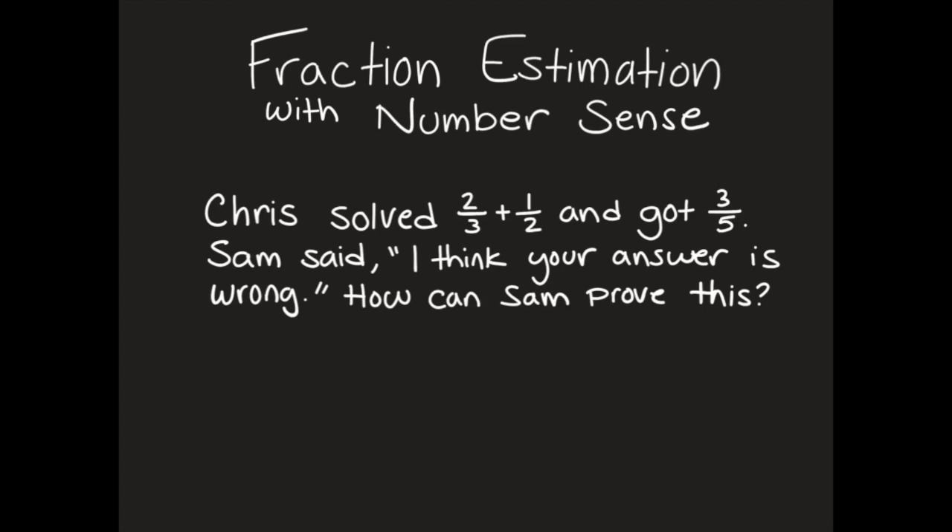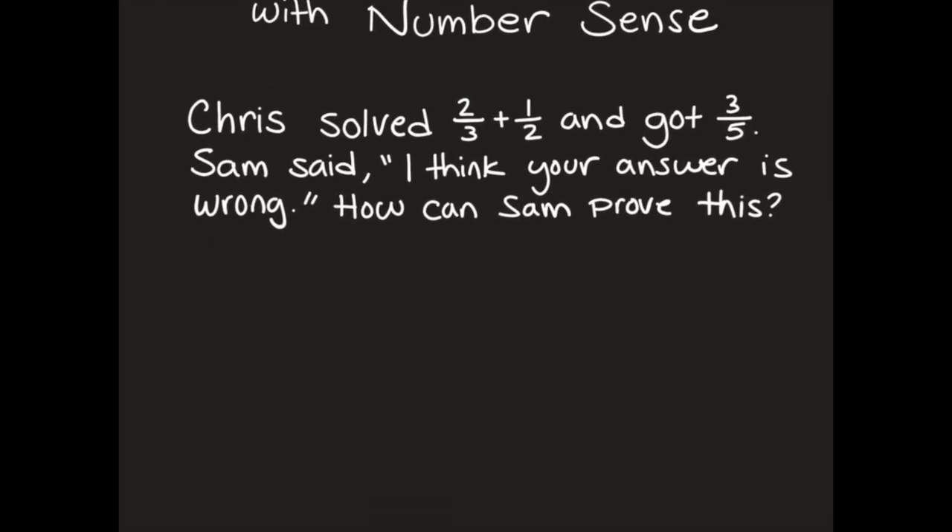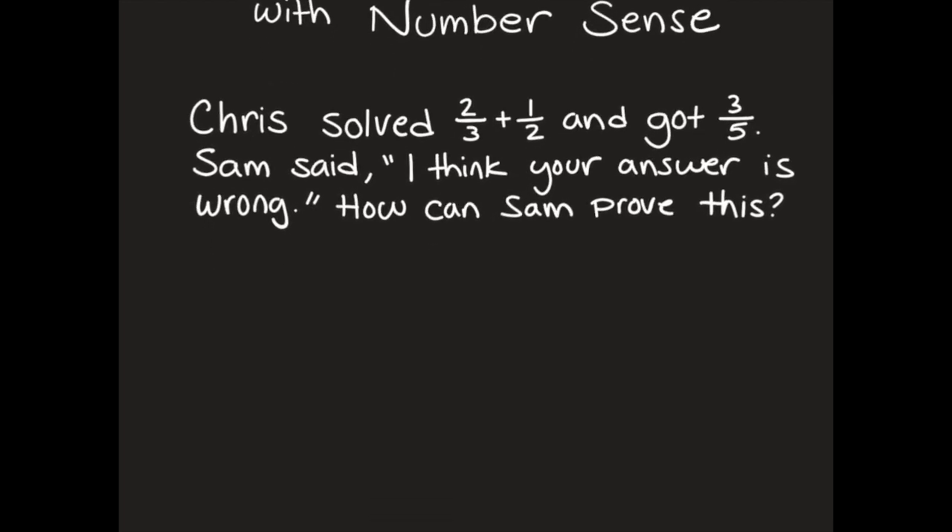Chris solved two-thirds plus one-half and got three-fifths. Sam said, 'I think your answer is wrong.' How can Sam prove this? So the first thing we're going to do is write down our number model, which here is two-thirds plus one-half equals three-fifths.